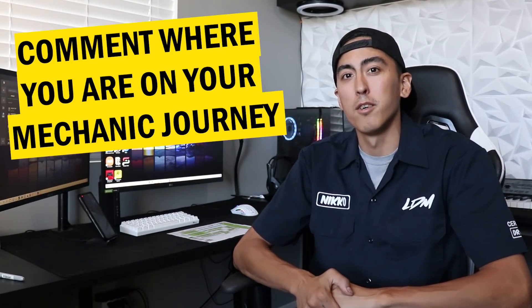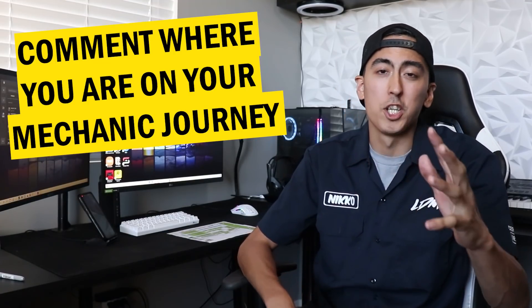What is up guys, Nick Nakai here with Let's Drift Media. Thank you guys for coming back to the channel. If it's your first time here, please hit that subscribe button down below and leave a comment — it really helps out my YouTube algorithm and really helps get my channel out there.